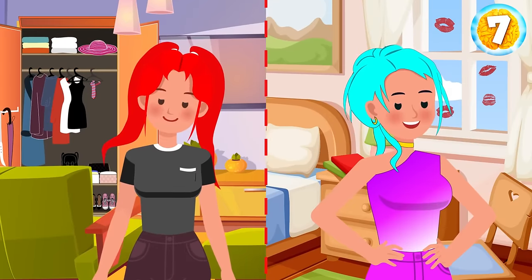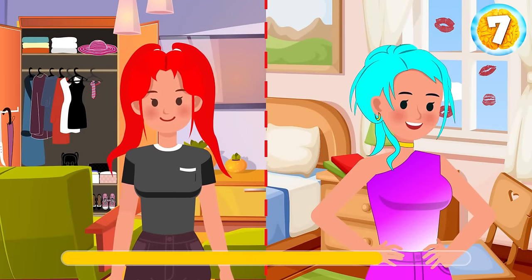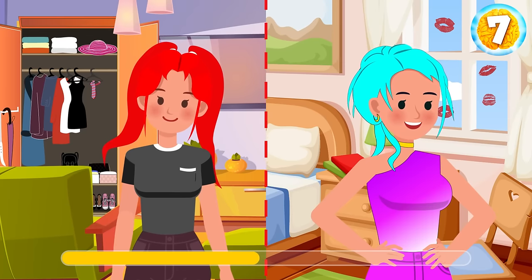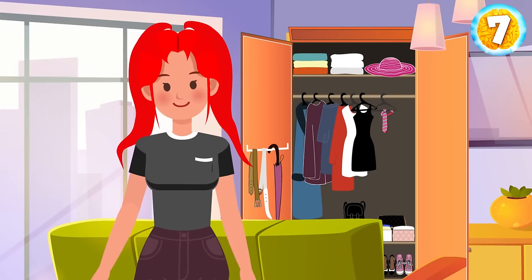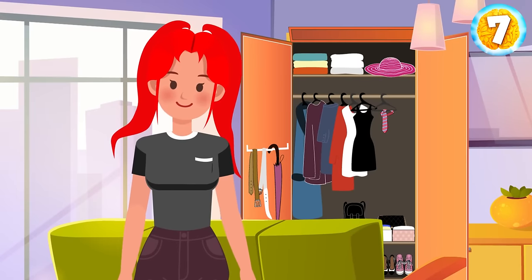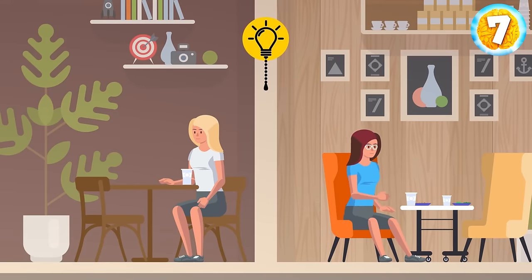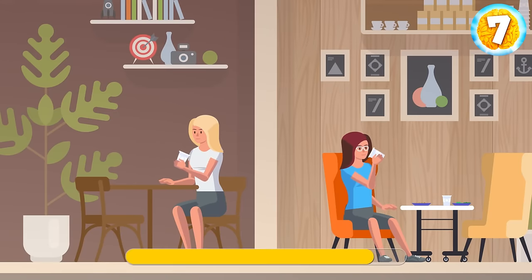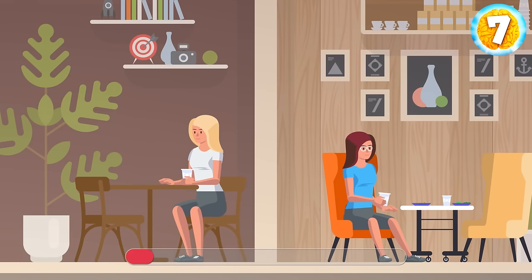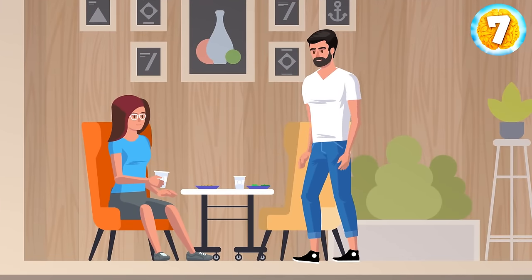Take a look at these two girls. Can you tell which one has a boyfriend? It's the girl on the left — there's someone's tie in the background. Now take a look at these girls in a cafe. Who's having a date and who came alone? The girl on the right has two sets of dishes, so she's with someone.